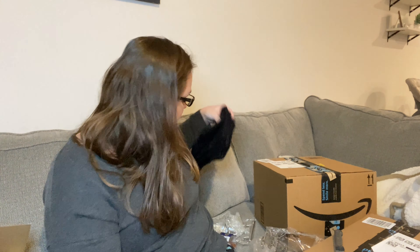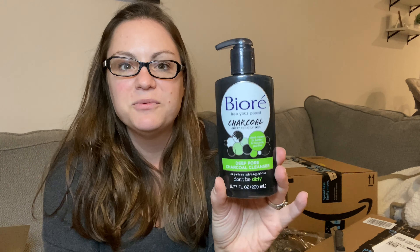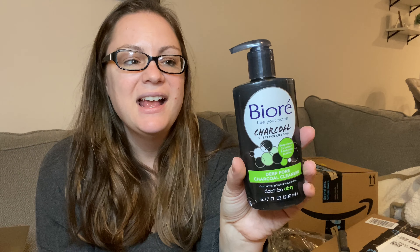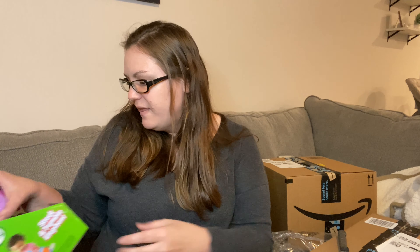I do remember buying this — it's the face wash I use for really bad pores on my face. Like if I zoomed in right now you could probably see them. I had heard that this deep pore charcoal cleanser by Biore was good. The bottle's dented but I haven't tried it yet, so we'll see. It wasn't too expensive — I think it was like five bucks.